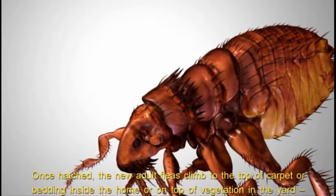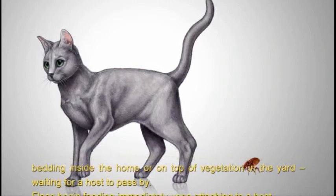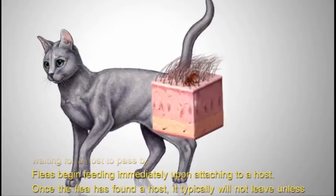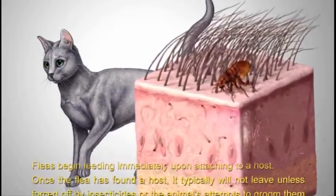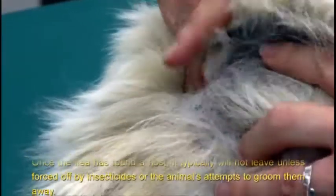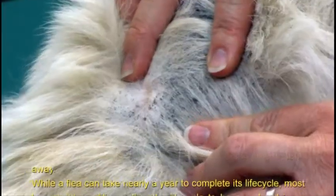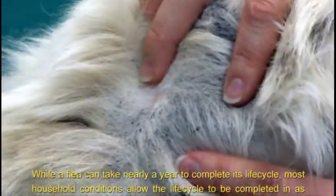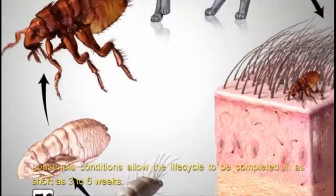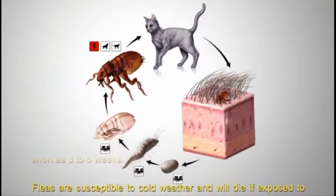Once hatched, the new adult fleas climb to the top of carpet or bedding inside the home or on top of vegetation in the yard, waiting for a host to pass by. Fleas begin feeding immediately upon attaching to a host. Once the flea has found a host, it typically will not leave unless forced off by insecticides or the animal's attempts to groom them away. While a flea can take nearly a year to complete its life cycle, most household conditions allow the life cycle to be completed in as short as three to six weeks.